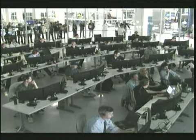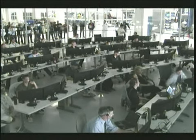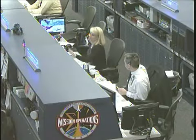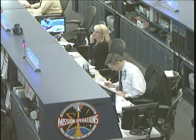Thank you. Thanks, Kevin — and we're hearing from SpaceX that they really appreciate the awesome job you've done.